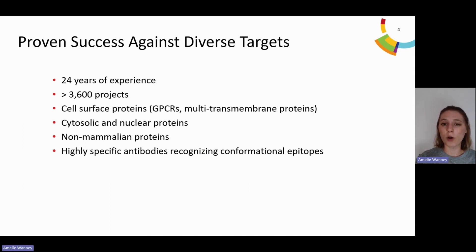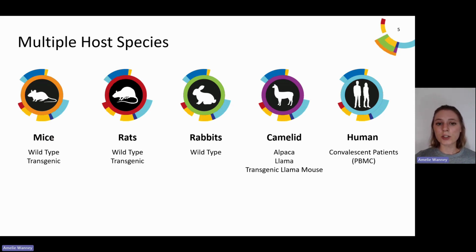We've successfully completed over 3,600 projects. Even against challenging targets such as GPCRs and multi-transmembrane spanning proteins, our immunization technique has proven itself, and we are able to identify highly specific antibodies recognizing conformational epitopes. To address target homology concerns, we've integrated various species in our advanced platforms. We offer immunization and screening of wild-type and transgenic mice for the generation of human and llama antibodies, as well as rats, rabbits, alpacas, and we can also screen human PBMCs from convalescent patients.